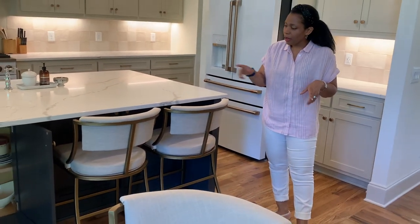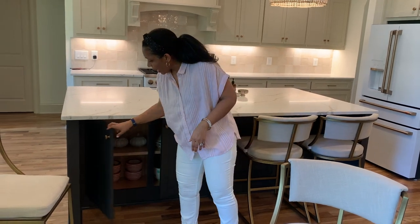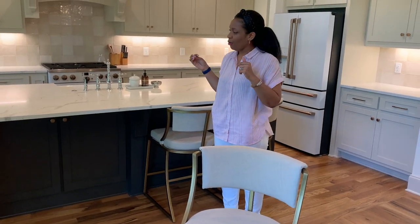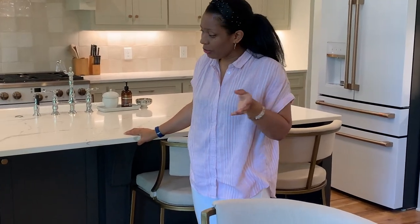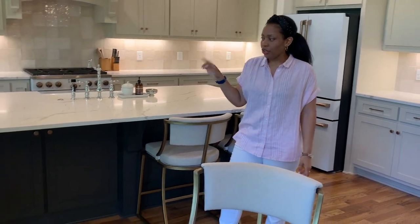We also have cabinets on the other side. The color of this island is Iron Ore by Sherwin-Williams — it may look black or blue on camera but it's a very dark gray. We wanted something contrasting rather than the creamy color, so we chose this dark gray to make it pop.